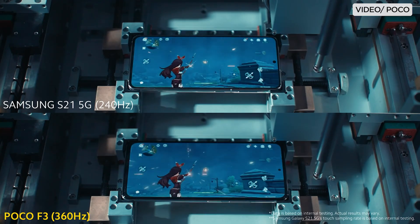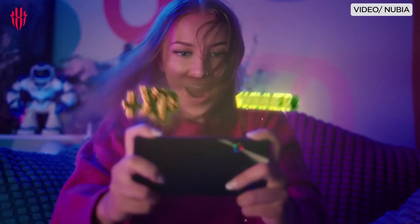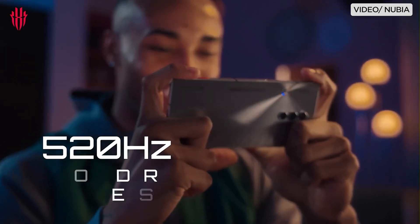Understanding the nuances among them gives new meaning to how we experience content on our devices. Hey everyone, CJ here of Yugi Tech, and let's discuss how these figures matter.